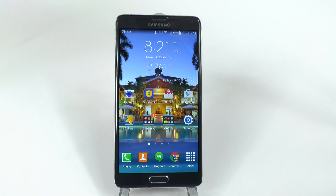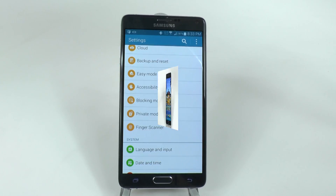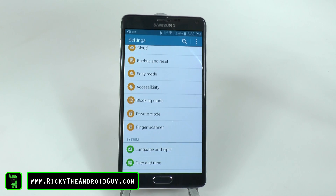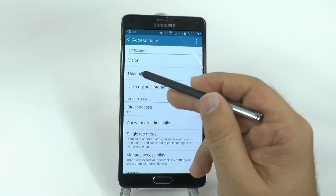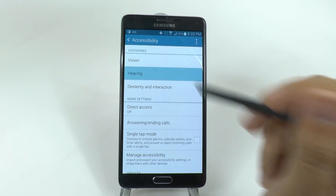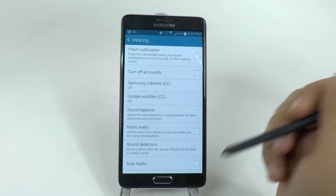Hello, this is Ricky, the Android guy. A rather peculiar hidden feature on the Note 4 comes from the accessibility section. In here, under the hearing category, we see different types of sound detectors.